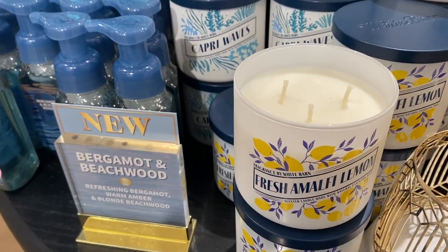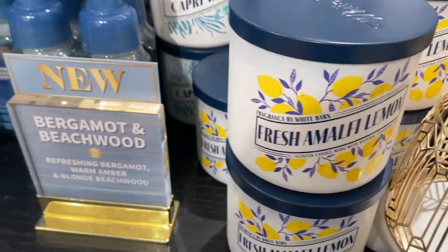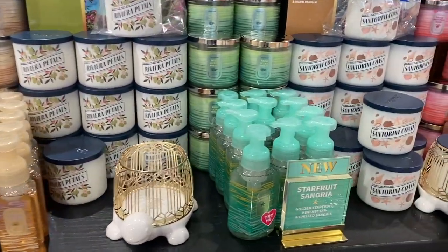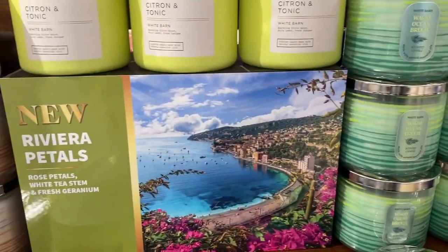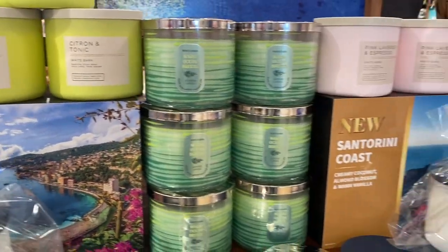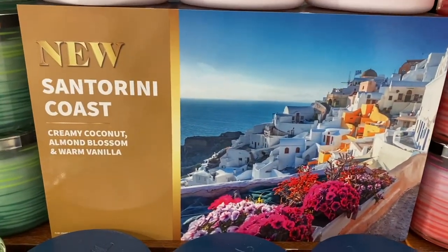Fresh Amalfi Lemon — I love the scent of this even though I think it smells like sugared lemon zest. I know some of you might think differently — it's okay, we can all have a difference of opinions, but to me it smells just like it and I still want it. I want to try that candle for myself. And here, Riviera Petals — look at the beautiful pictures. Santorini Coast, Greece — I need to make it to Greece one day.